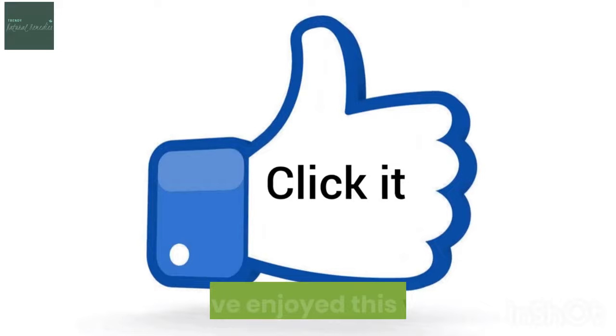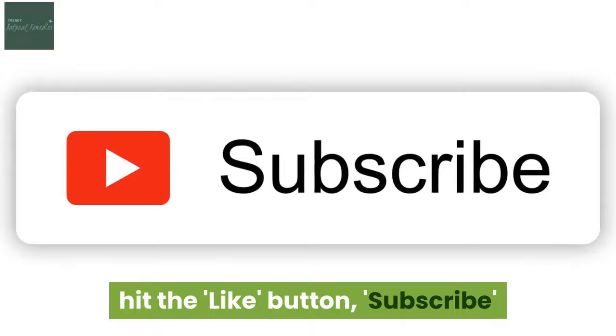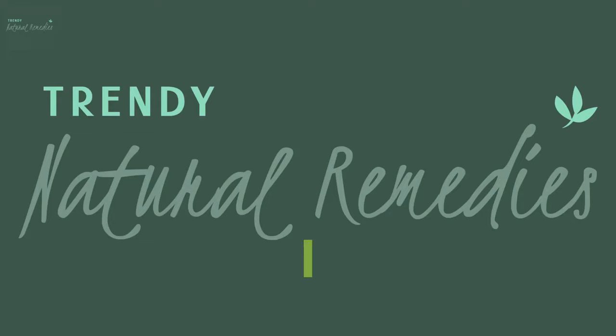If you've enjoyed this video, hit the like button, subscribe and turn on the notification bell to watch more great videos from Trendy Natural Remedies.